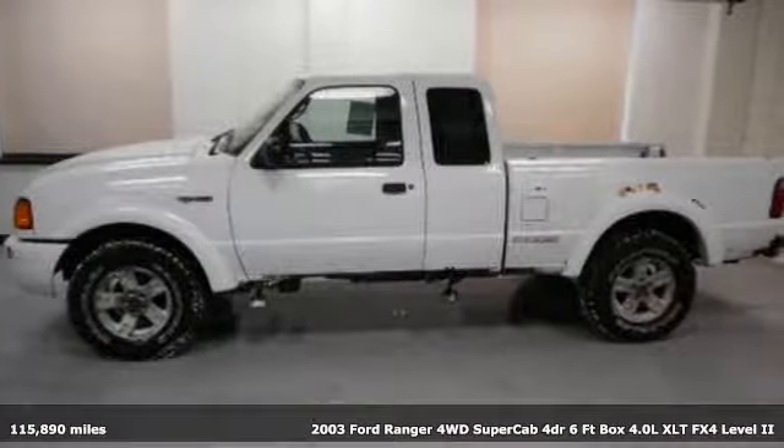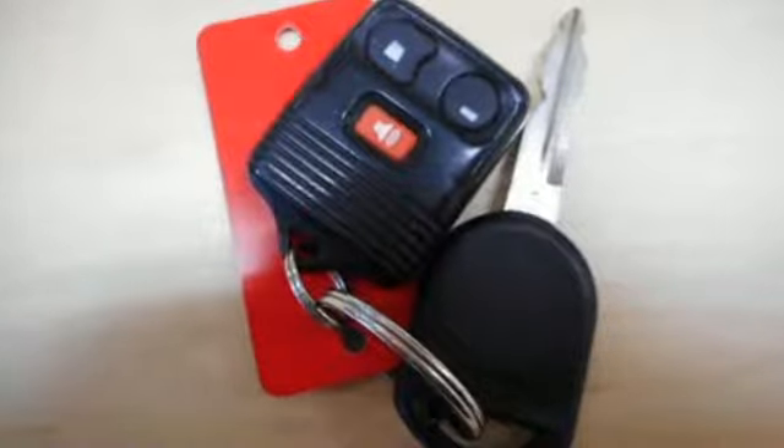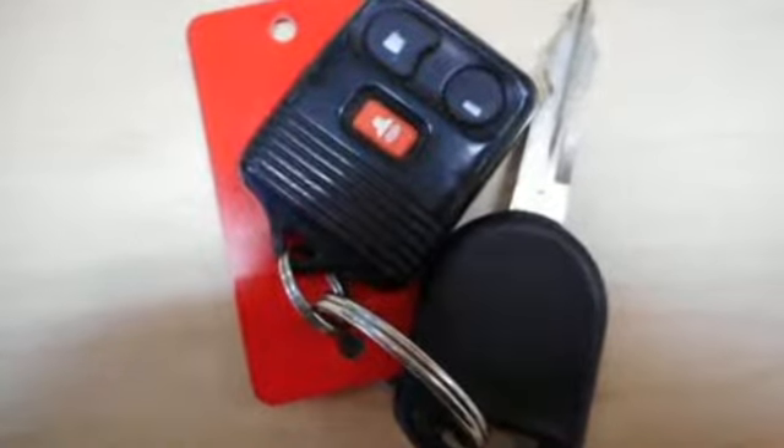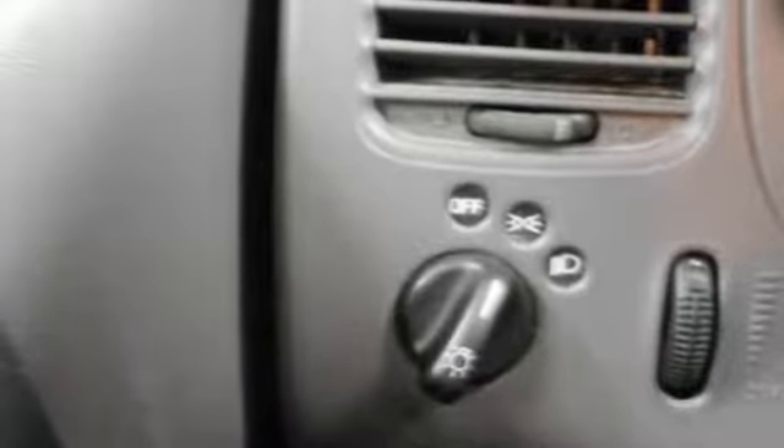It comes nicely equipped with features you'll love: AM-FM stereo radio, power front windows, leather steering wheel, two 12-volt power outlets, manual tilting steering column, V6 engine, aluminum wheels, and Bilstein shocks.